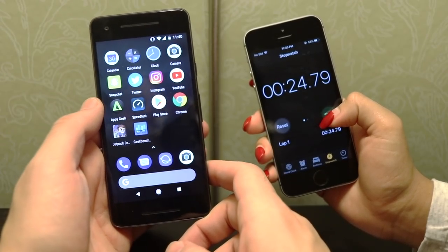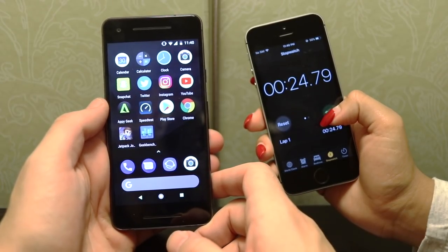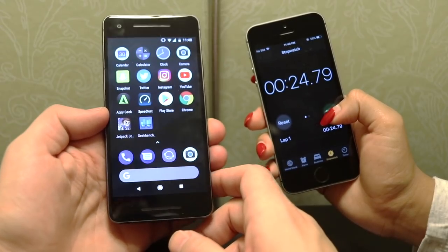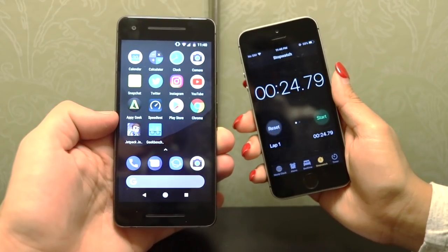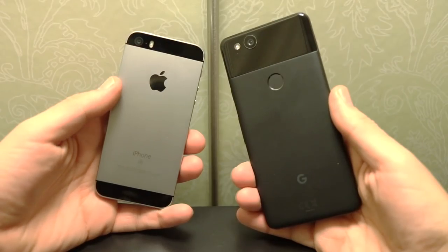Again faster than the SE — it's about 25 seconds on the first round for the Pixel 2 and 24:79 on the multitasking. The Pixel 2 is the clear winner in both speed tests. Even if I was a second or two off, there was a 10-second spread so it wouldn't even matter — the Pixel 2 is still quicker.